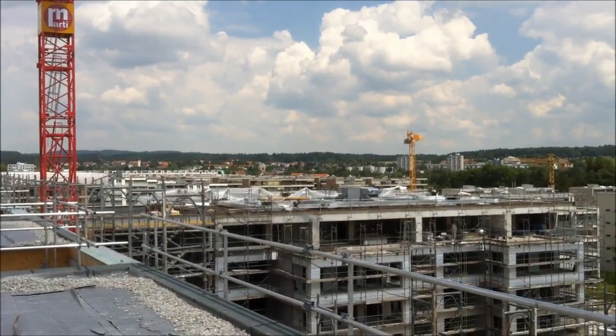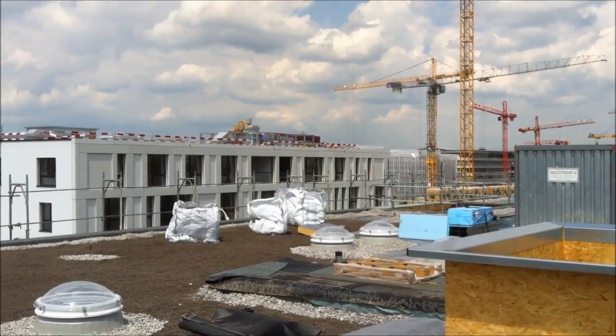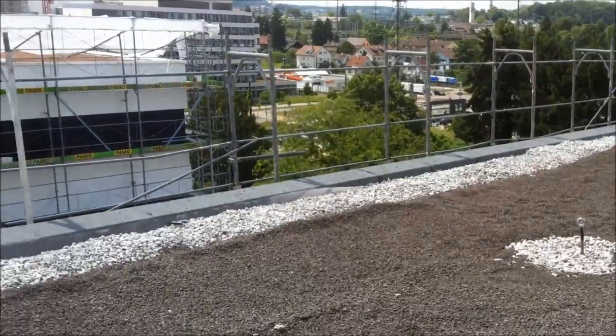Here we are — a lot of apartments starting at about 3,000 francs a month to rent. That's about three thousand dollars. Globally unreal.